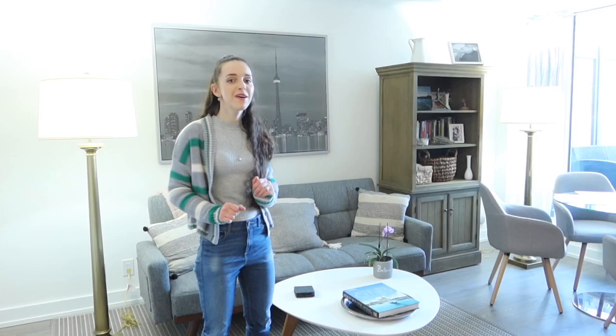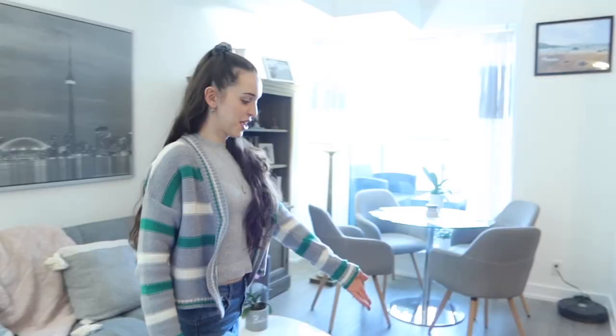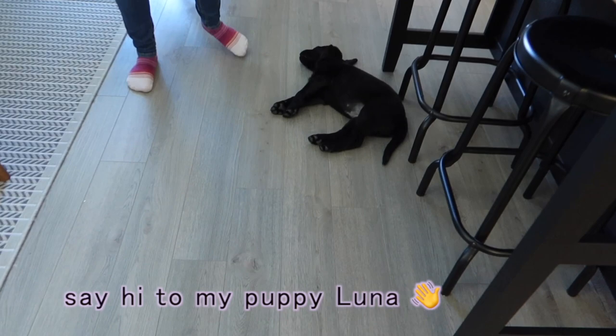Here is our living room and in this area we just chill, we watch some Netflix, we occasionally read a book or meditate. As you notice we don't have a TV so usually what we do is we watch our shows on my laptop or my husband's laptop. Occasionally we have our drinks and desserts here.